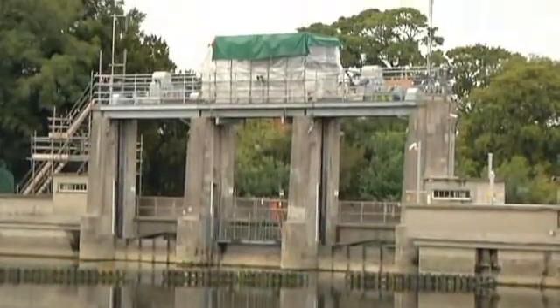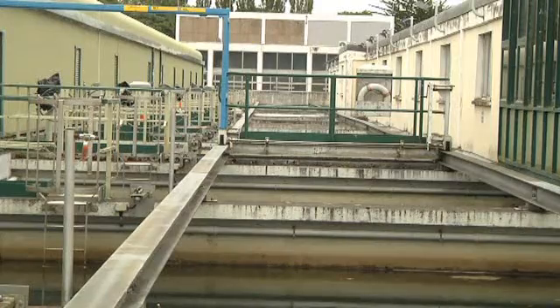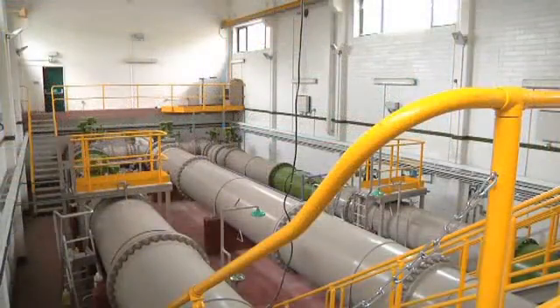Leixlip Water Treatment Works supplies about 30% of the water for all of the Dublin region. It supplies all of Fingal County Council and it supplies the North City Fringe in the centre of Dublin. It also supplies a good portion of Kildare and some water also to South Dublin and Meath.